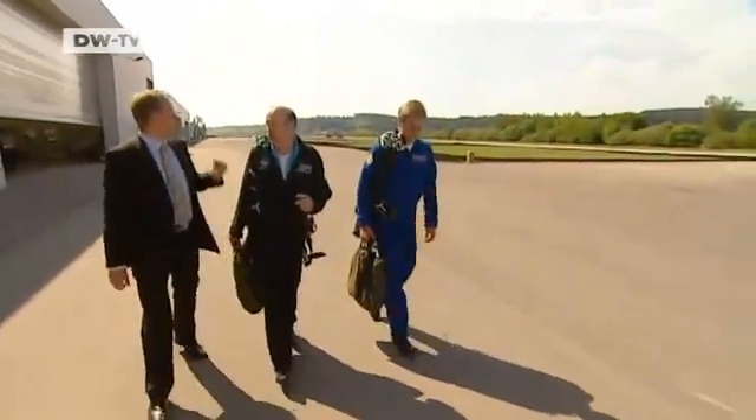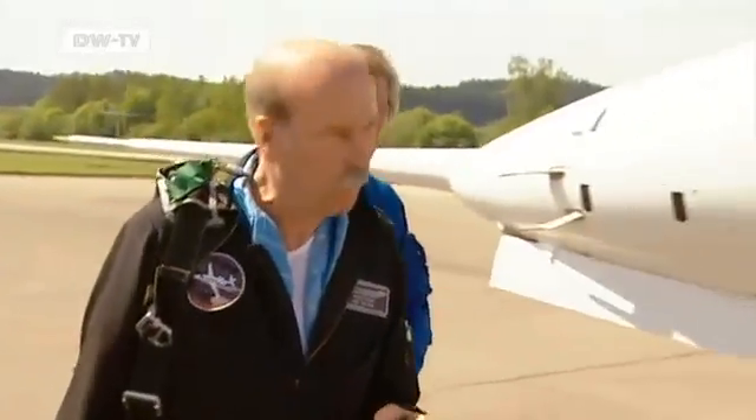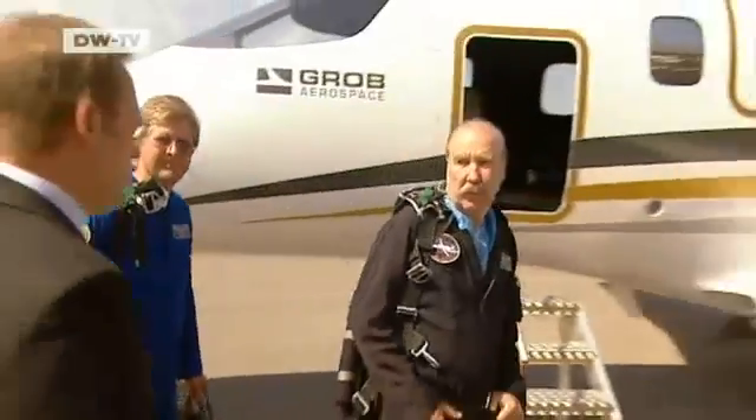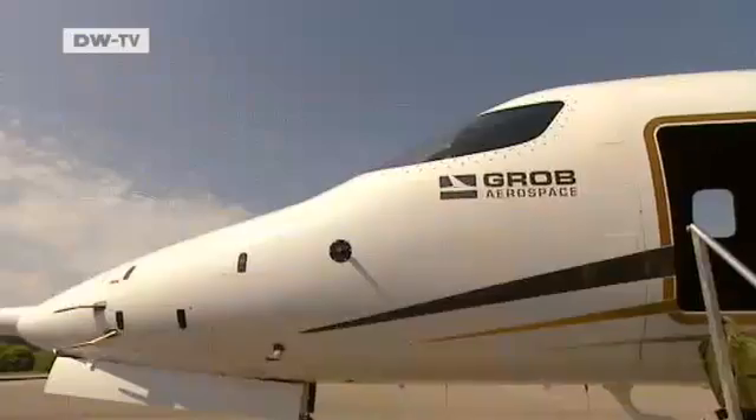Accompanying his test pilots on their way to work has recently become a particular pleasure for Andreas Strohmeier. Grob Aerospace began building aircraft in Matzis, Bavaria, almost 40 years ago, but this is their first passenger jet.